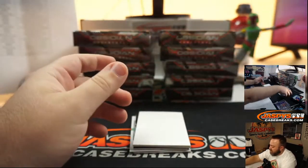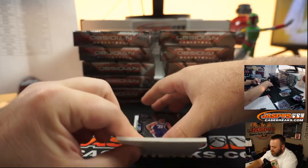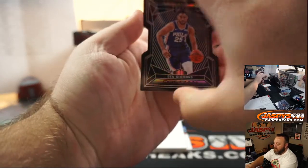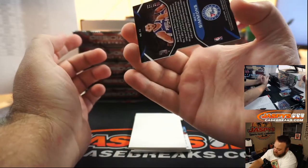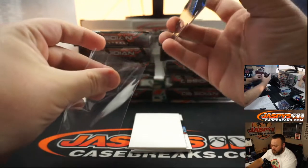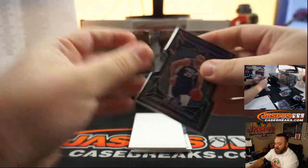As you guys are probably seeing, the non-numbered spot — whoever gets the non-numbered cards in that random number block — is obviously going to walk away with lots of nice stuff. Ben Simmons, Pitch Black die cut for the Philadelphia 76ers, numbered 84 of 99. Philadelphia 76ers, random number block. That's going to Marcel Victoria.